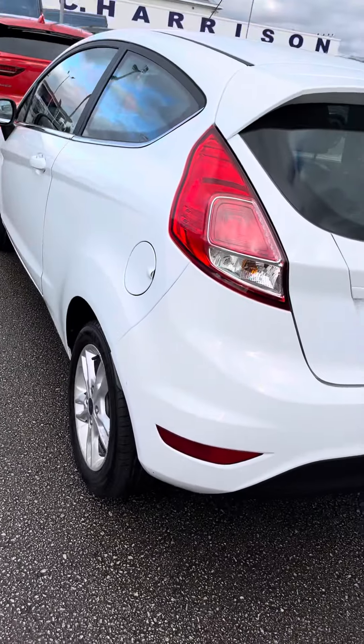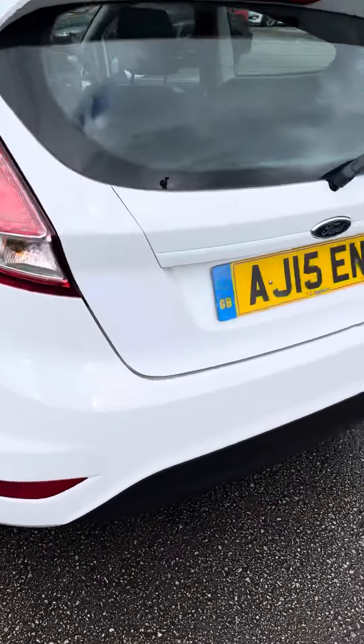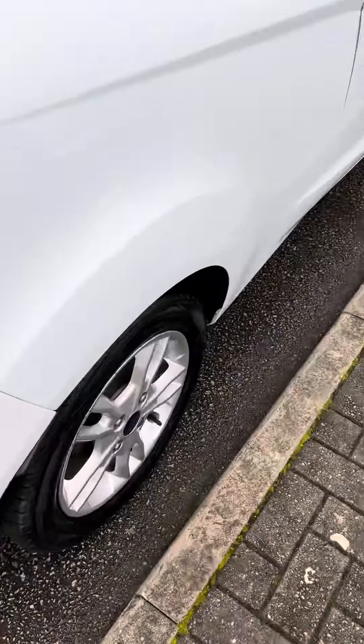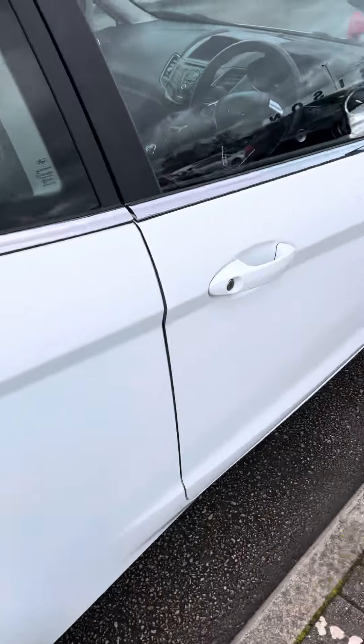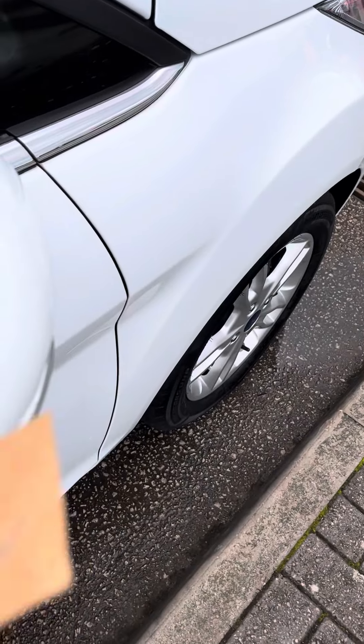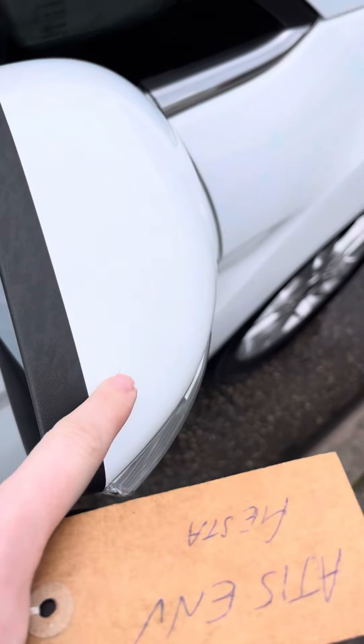I'll just go down the side so you can see around the back of the vehicle, and then the alloy wheel, and then I'll just go to the front alloy as well so you can see that there are a few little marks — most of them will just wipe off.